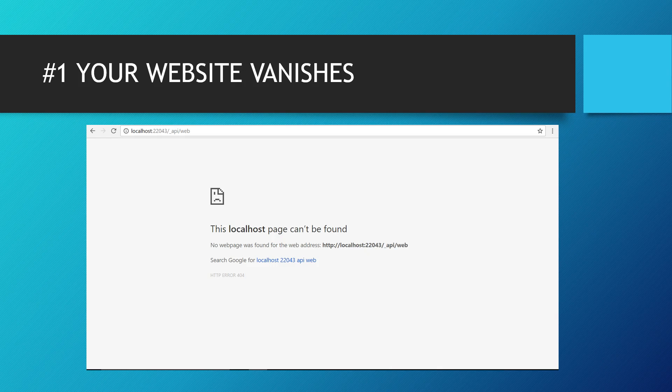First sign that your website is hacked: your website vanishes and you see something like this on your screen where it says 'this localhost page can't be found.' Your internet connection is working and you try it on all other browsers. If you see this, that means your website has been hacked if there's no way you can get into it.